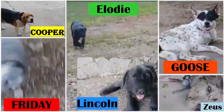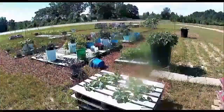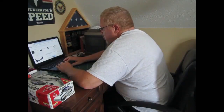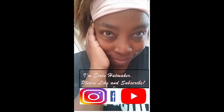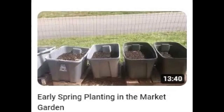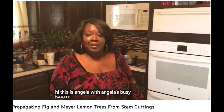We'll be right back. Angela's Busy Bees and Garden Homestead. If you think this channel name is a lot to hold on to, just check out Angela's Homestead. This is Angela with Angela's Busy Bees Garden and Homestead.